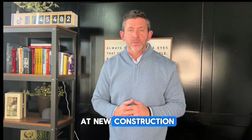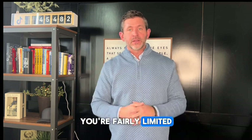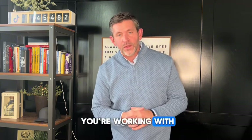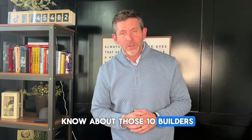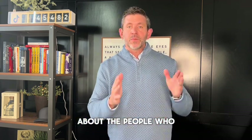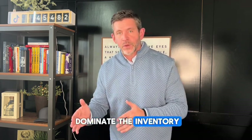So when we're looking at new construction, you're fairly limited. For the most part, 10 builders dominate the inventory. So the agent that you're working with — how much do they know about those 10 builders? It's extremely important to know as much as you can about the people who dominate the inventory.